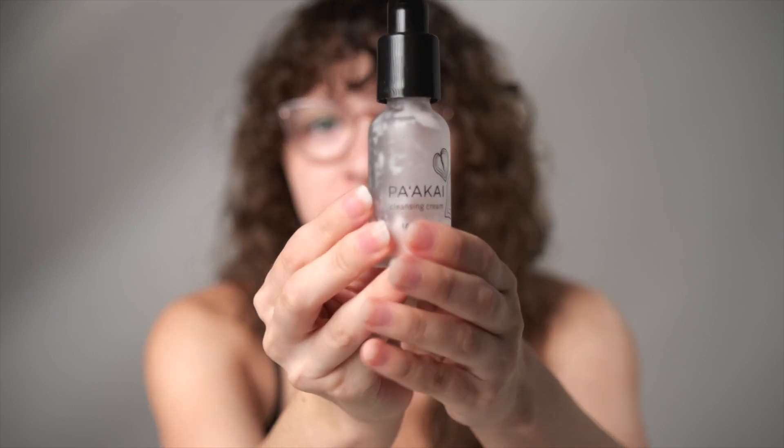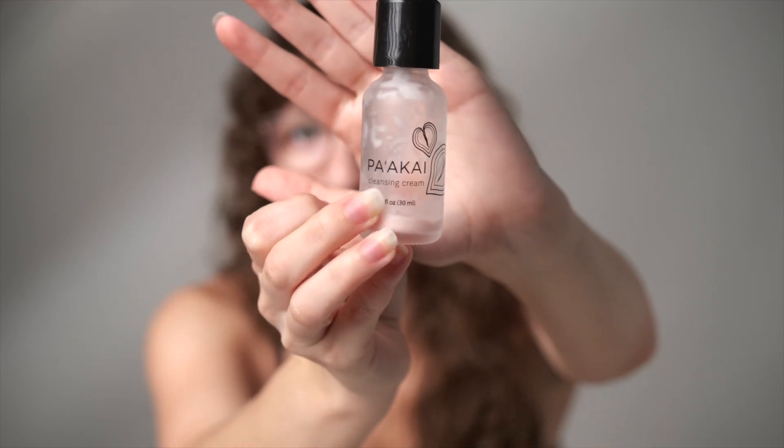Another one I love — I don't want to butcher the name, but you can see it's a Hawaiian brand and I used it in Hawaii. It's a perfect cleanser for the morning — so creamy, luscious, and moisturizing. It just made me feel ready for the day. Glass packaging too. Definite repurchase — my skin loved it.